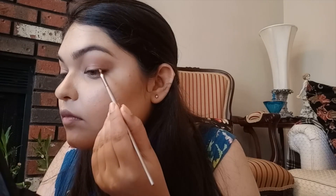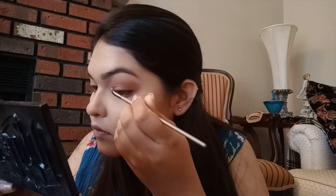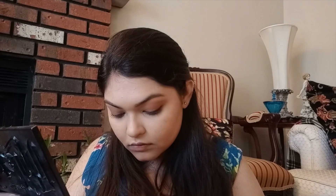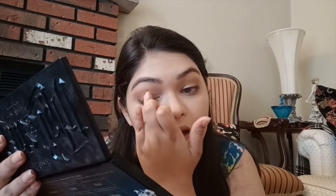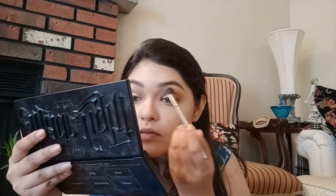Now I'm using a dark brown chocolatey shade on my lash line and smoking it out. Now I'm adding the shimmery champagne shade on the top of my lids. Sameh, can you give me a tissue paper? I'll just dunk my palette in my bagel! Using the same brush, I'm just blending everything out.